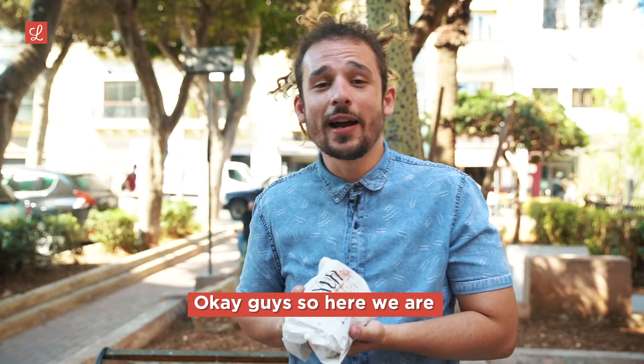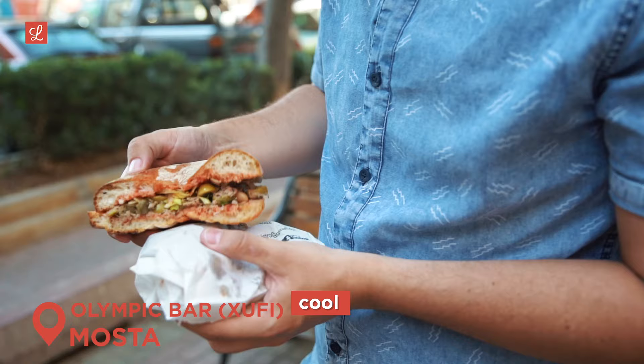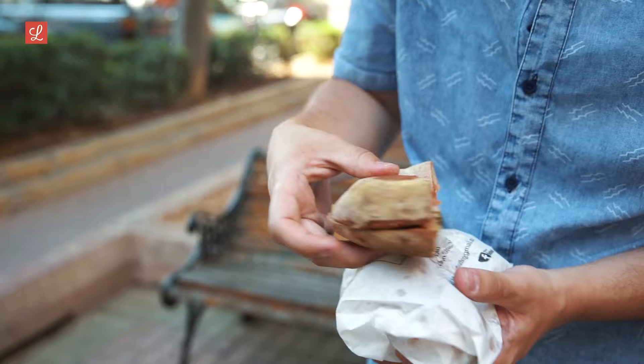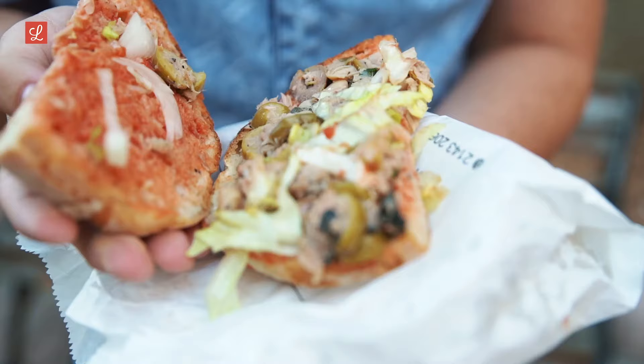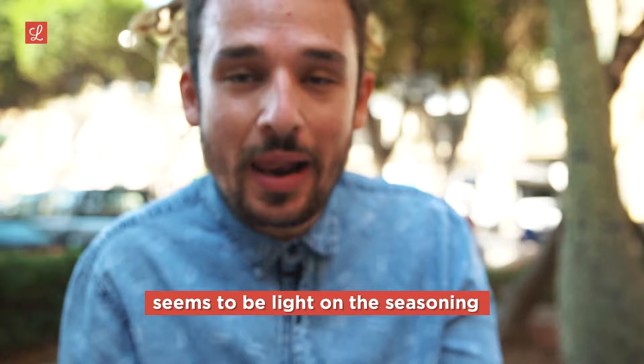So here we are — fresh ftira from Shufi in Mosta. Let's get it out and have a look at what we got. Crispy exterior, nice soft interior. Let's see what we got. Oh, there goes half the fillings. We've got olives, capers, and it looks like we've got some mint in there.